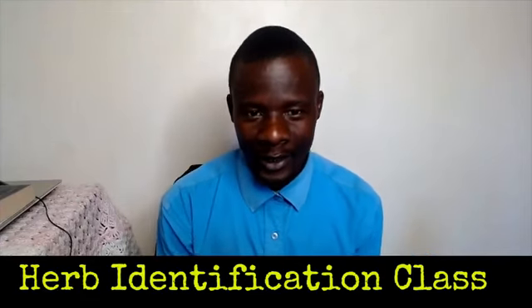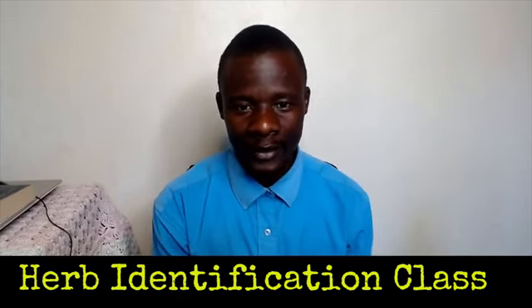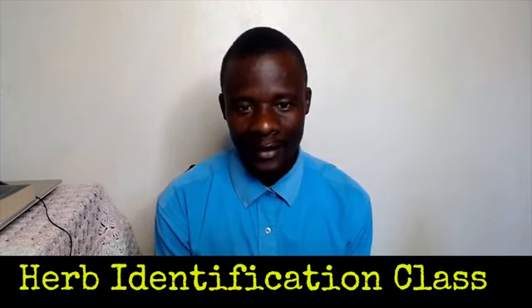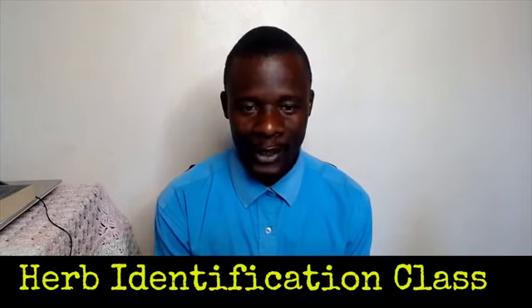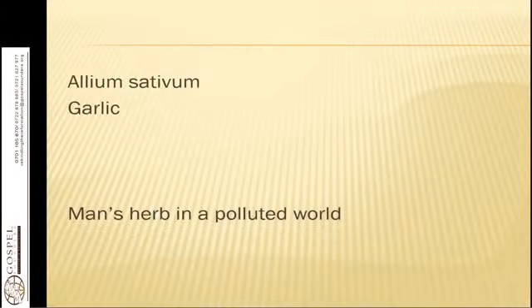Welcome to our herb identification class. Today we have a very important herb known as a man's remedy in the toxic or polluted world — that is garlic, known scientifically as Allium sativum. It is man's herb in a polluted world. It grows in any place that has soft, loamy, well-drained, and highly manured soil.